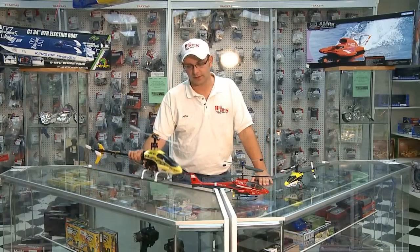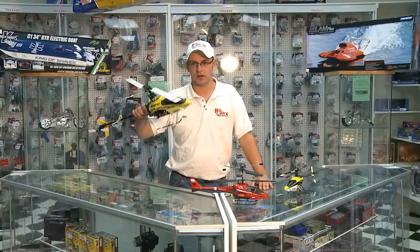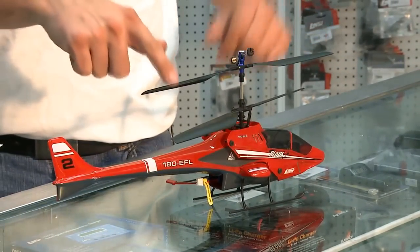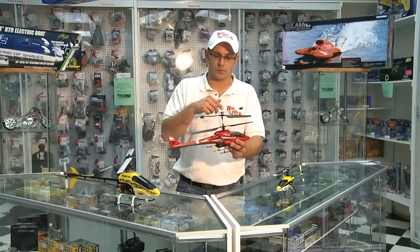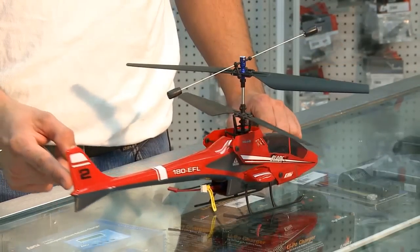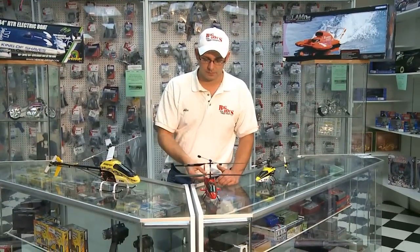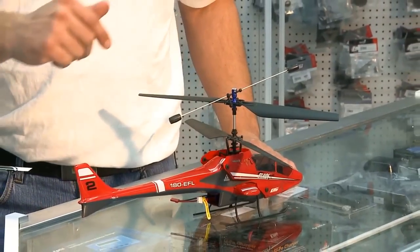A lot of people jump right into looking at a helicopter this size, or even a full collective pitch helicopter which can go inverted. Right here we have a coaxial helicopter, which means both blades spin opposite each other — one this way, one this way. Your first channel brings you up and down. Your second channel gives you side to side. On your third channel you go forward and backwards. And on the fourth channel you go side to side.